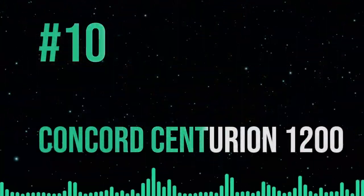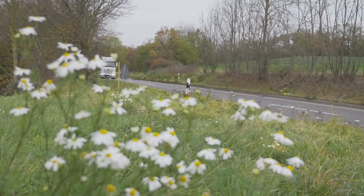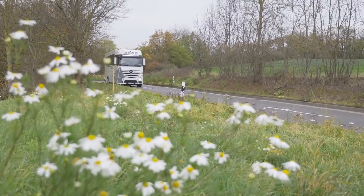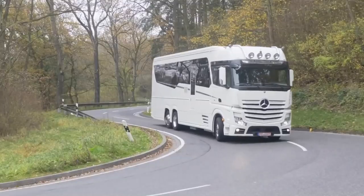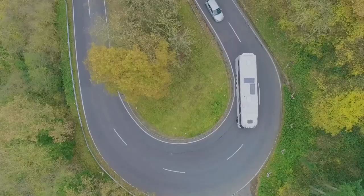The Concorde Centurion 1200 is ranked as our 10th most luxurious RV. Concorde, the famed luxury manufacturer, built this beast. Don't be fooled by the fact that it's at the bottom of the list — not only is it a beast, but it's a sophisticated one at that.